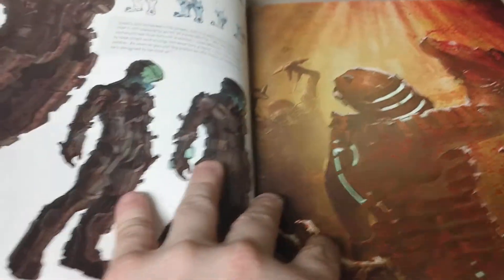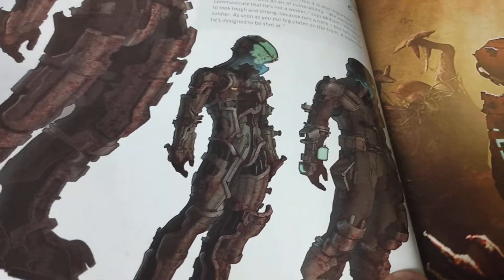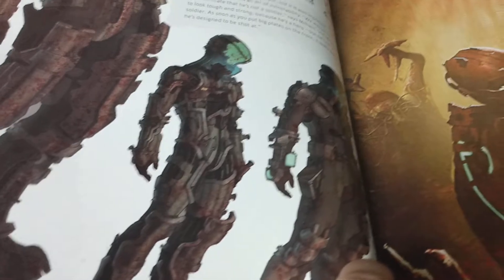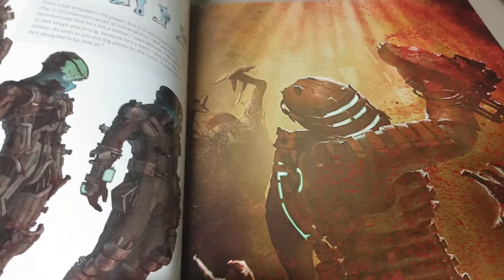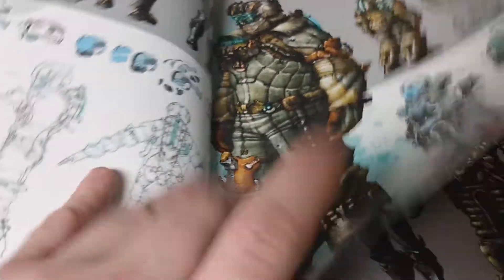I wanted to showcase this amazing collection — a behind-the-scenes look at a lot of what we saw in those games. There are three games in the main series, and then of course the prequel that was out on the Wii U, plus a couple of animated films, books, comics, and one or two action figures.